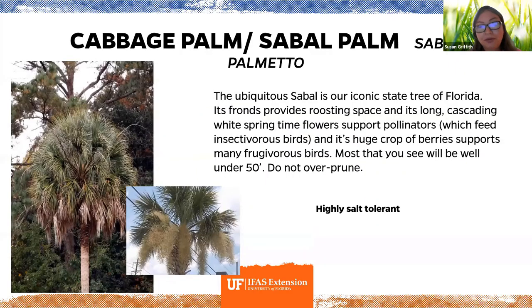Cabbage palms, also known as sabal palms, are Florida's iconic state tree and a wonderful wildlife plant. In springtime they have cascading white flowers that support pollinators and feed insectivorous birds, as well as many fruit-eating birds. Just be sure not to over-prune them — over-pruning takes away habitat for animals and is very bad for the palms.